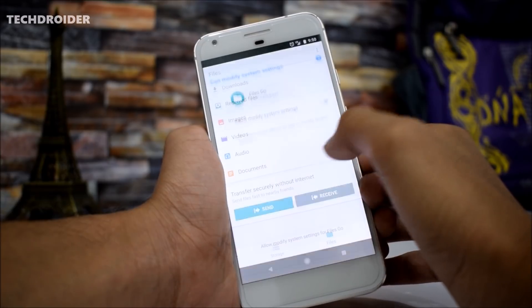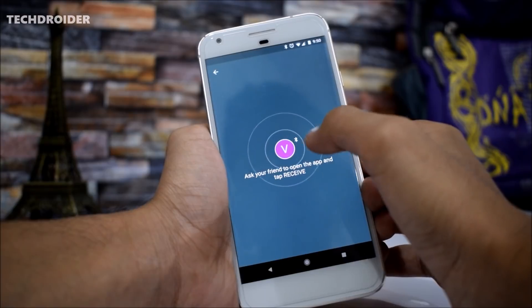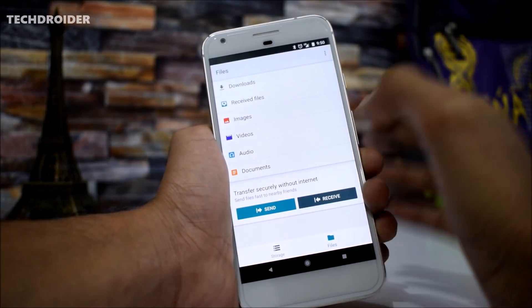As you can see, let me allow the Files Go application access. First you have to enter your name, and then you can receive or share files via Bluetooth as well as via hotspot. This is something really great — this was the most needed application.